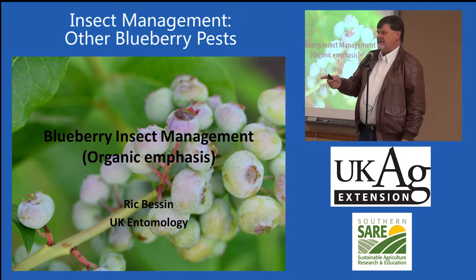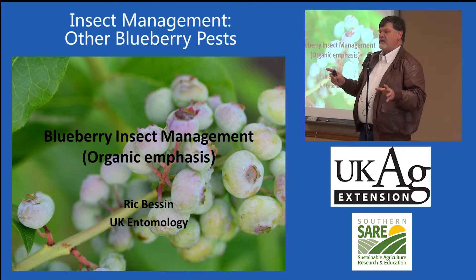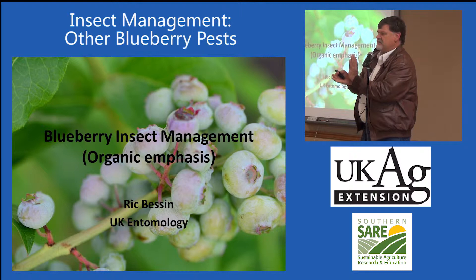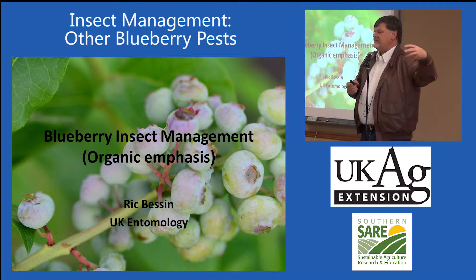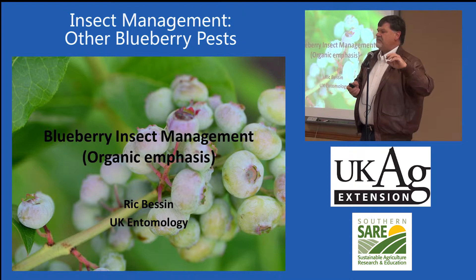Let me address the eastern tent caterpillar and the fall webworm, because I did not include those in my presentation. Eastern tent is the one that makes tents in the angles between the branches and does not include any leaves inside the tent, whereas the fall webworm is more out towards the ends of the limbs and webs over the leaves so it can feed during the day. Eastern tent caterpillar feeds at night — it leaves the tent at night to feed on the leaves and comes back into that bivouac during the day.